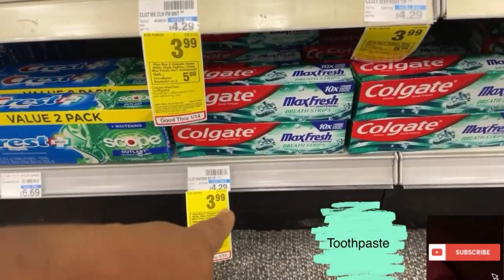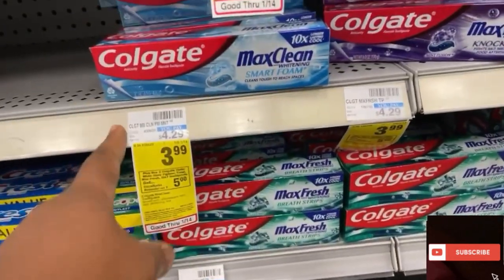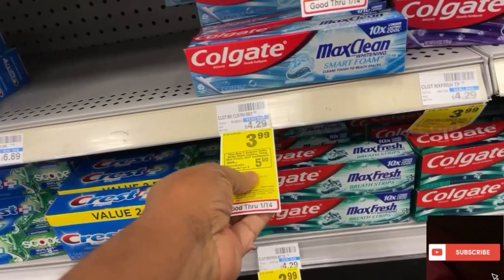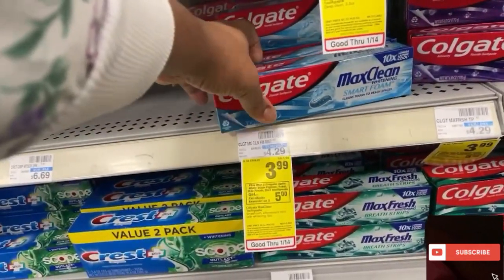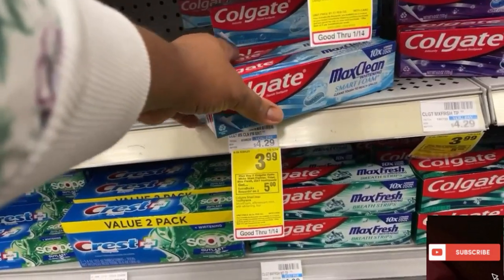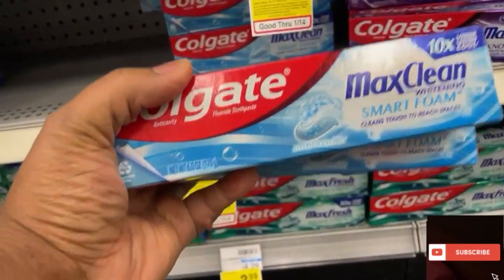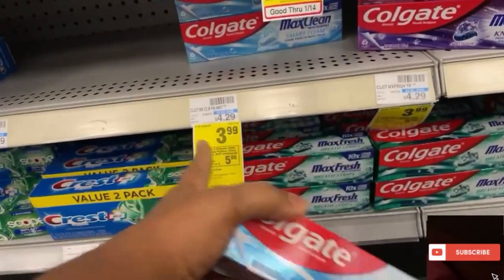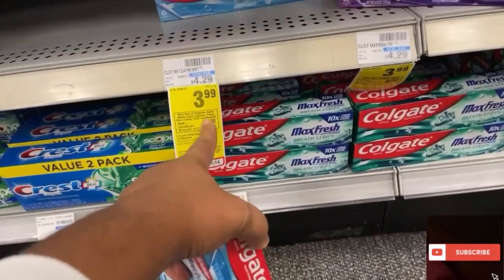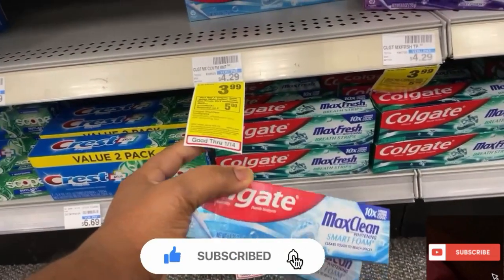One of my favorite toothbrushes to use. When you buy two, you get $5.00 back. I'm going to pick up two and get $5.00 back. Not only that, on the CVS app I have, there are two different $2.00 coupons — that's going to take off $4.00. So I'm going to end up paying $4.00 and getting $5.00 back. So it's like free, plus a dollar moneymaker.